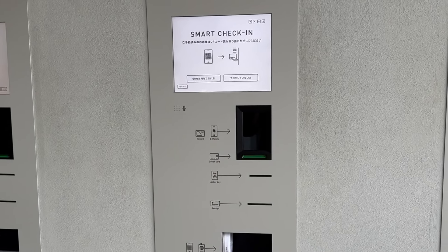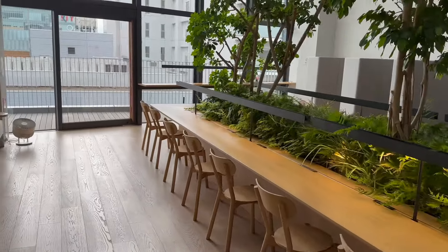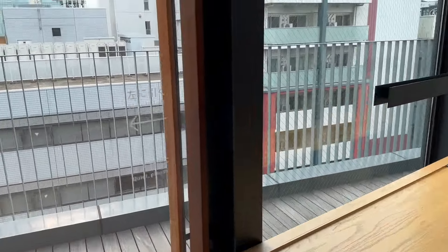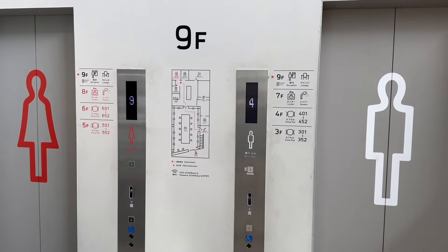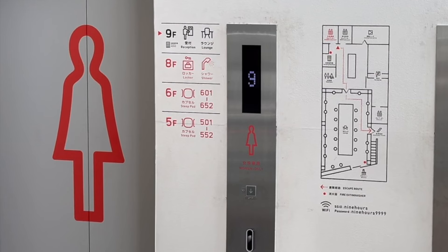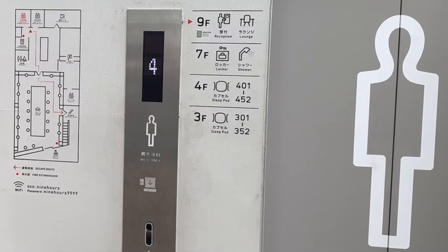To check in, you need your government ID or passport to use one of their automated kiosks on the 9th floor, and then you'll receive a personal keycard. Once inside, you are free to explore the lounge, complete with greenery, relaxing music, desktops and seating, free wi-fi, and even a balcony with views of the city. In the lobby, opposite the lounge, you'll see two elevators — one for women and one for men. You will need your keycard to enter. The ladies' elevator will only take you to pod floors 5 and 6, and the lockers and showers for women on floor 8. The gentlemen's will only take you to pod floors 3 and 4, and the lockers and showers for men on floor 7.